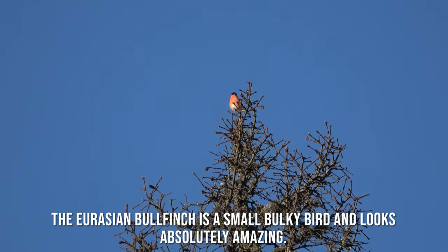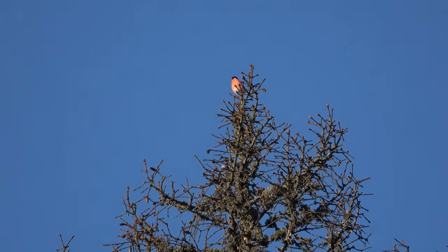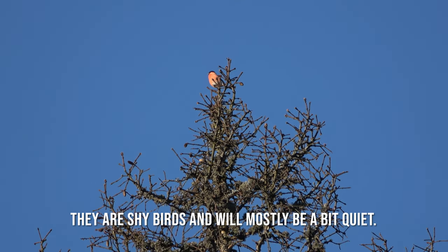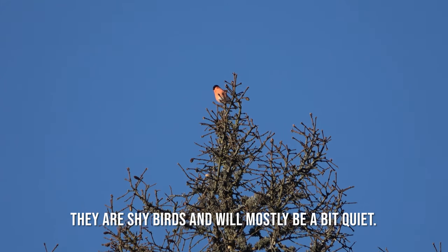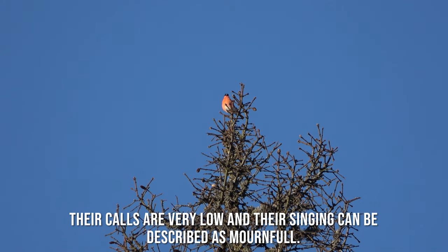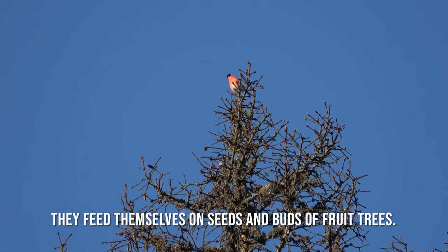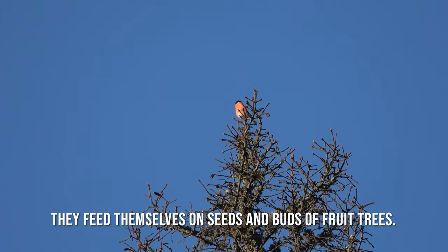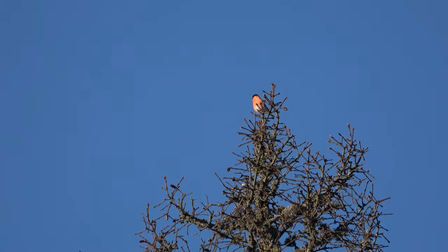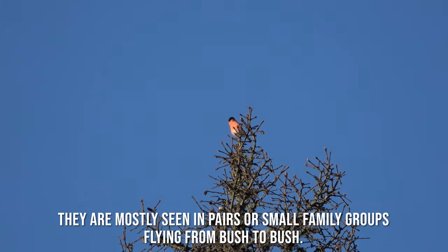The Eurasian Bullfinch is a small, bulky bird and looks absolutely amazing. They are shy birds and will mostly be a bit quiet. Their calls are very low and their song can be described as mournful. They feed on seeds and buds of fruit trees, and are mostly seen in pairs or small family groups flying from bush to bush.